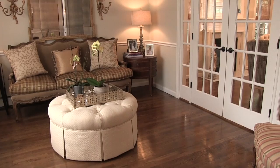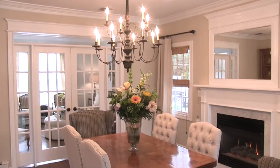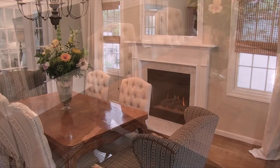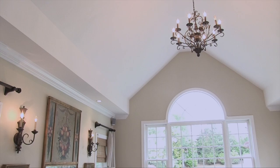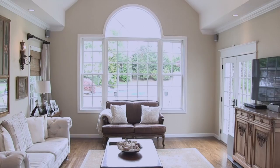The formal living room features French doors that open to your eat-in kitchen where you can enjoy dining by the fireplace. The den offers a high vaulted ceiling and French doors leading to your custom patio.